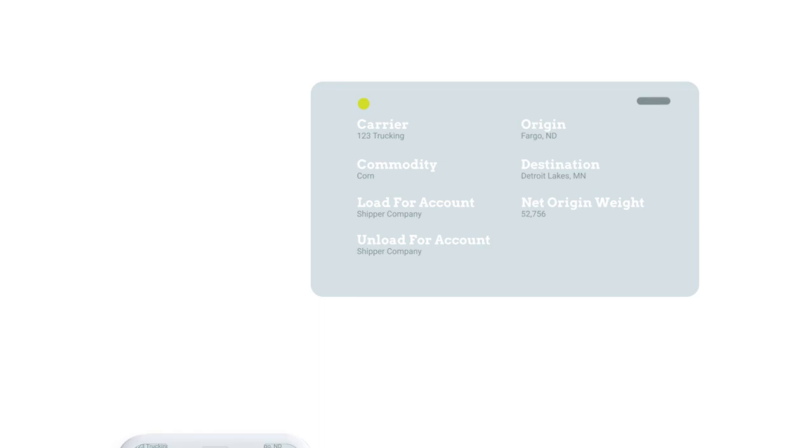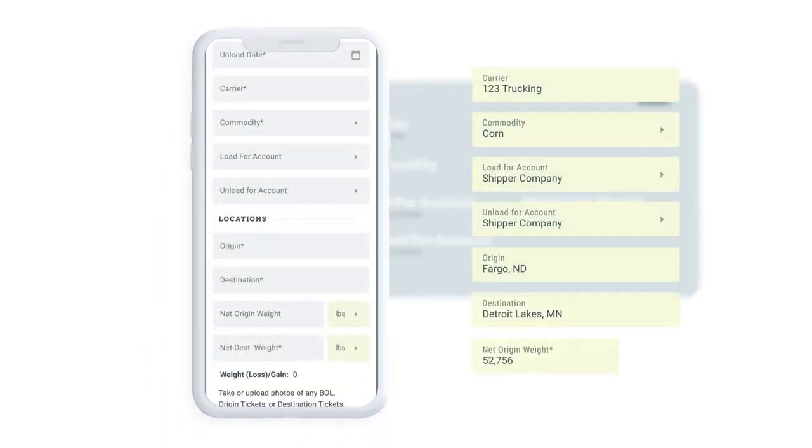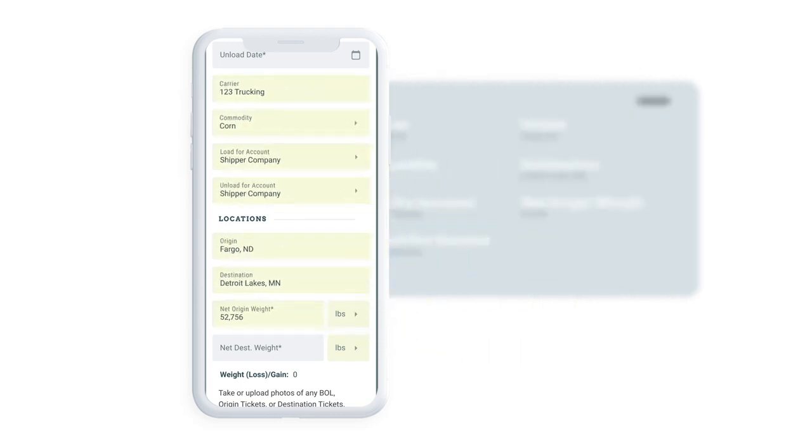After a load has been picked up, ticket information is captured. A driver takes a picture of the tickets with the Roger mobile app, which reads the data and inputs it into Roger for you.